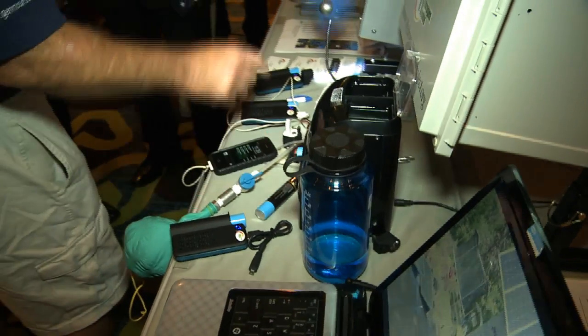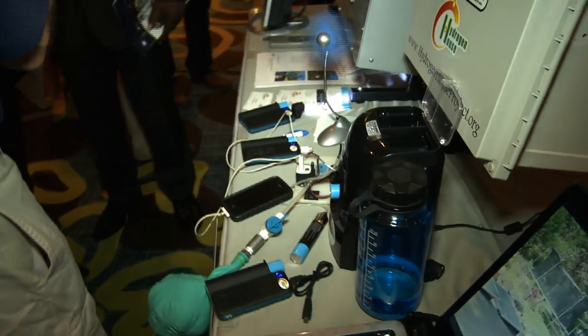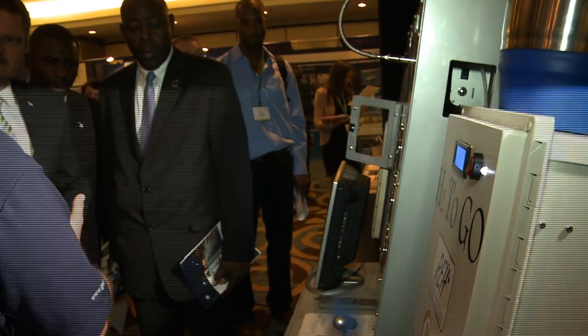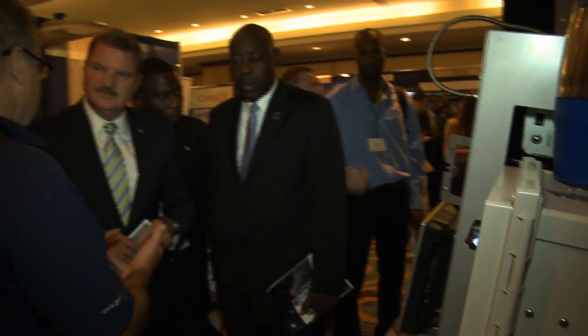We've come to the island to bring renewable energy that is storable forever. We brought space technology used in every manned mission since Apollo — hydrogen fuel cells — to create storage from water, sunlight, and wind. All of the ingredients you have on the island.